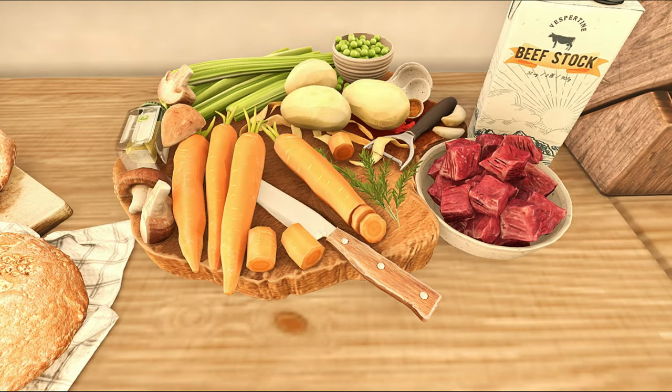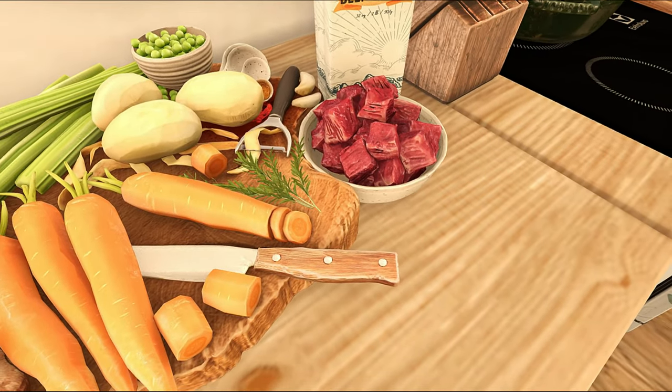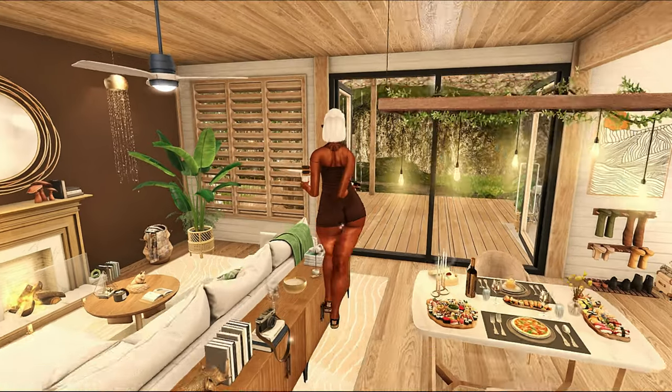Look at this beef. Look at how realistic this beef looks — these little beef chunks. Y'all, I made some steak tacos and I forgot to put tenderizer on them. They were so tough.